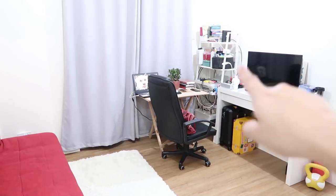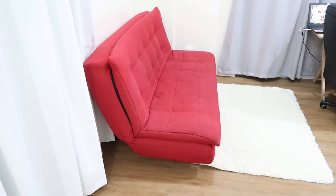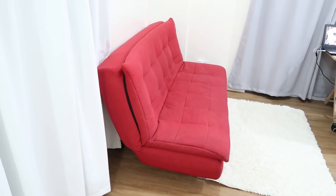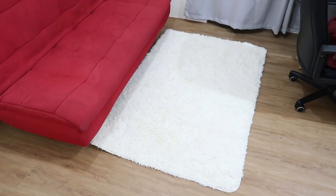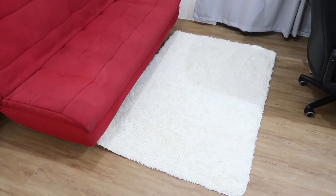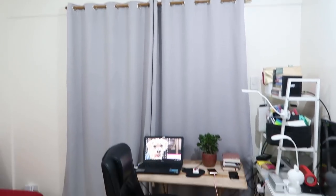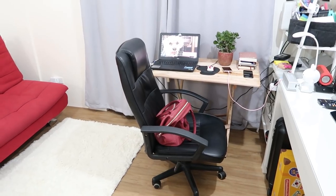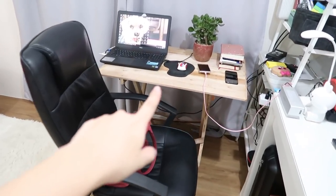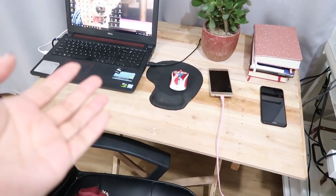So this area over here is also my workstation. Let's start with the sofa — I got this from Furniture Manila. This is the same sofa bed from my first apartment. And then we have a faux fur rug that I got from an Instagram shop called The Fur Factory. Over here is my workstation. The curtains are all from SM Store. And then this is the gift of my friend Iza.